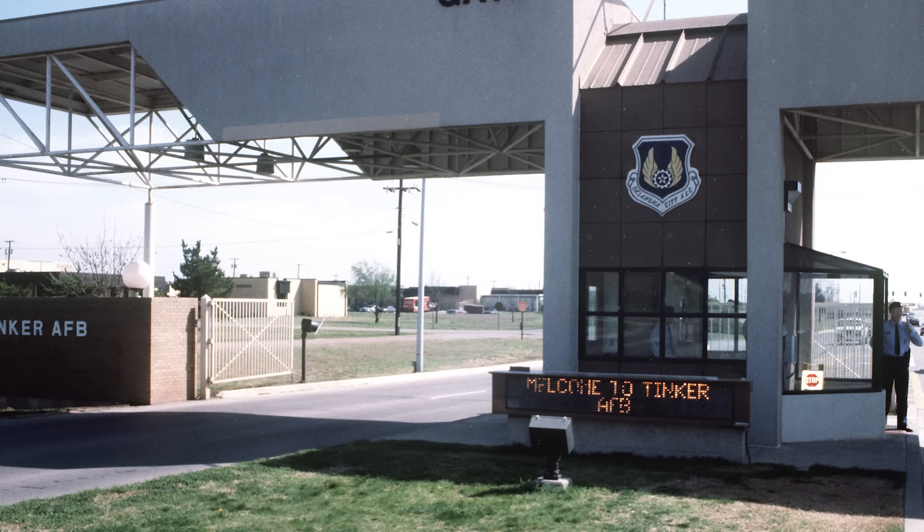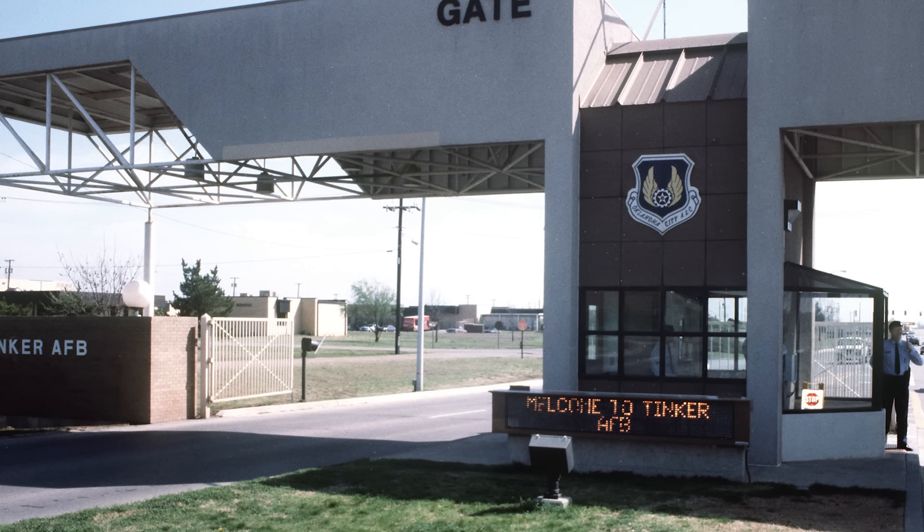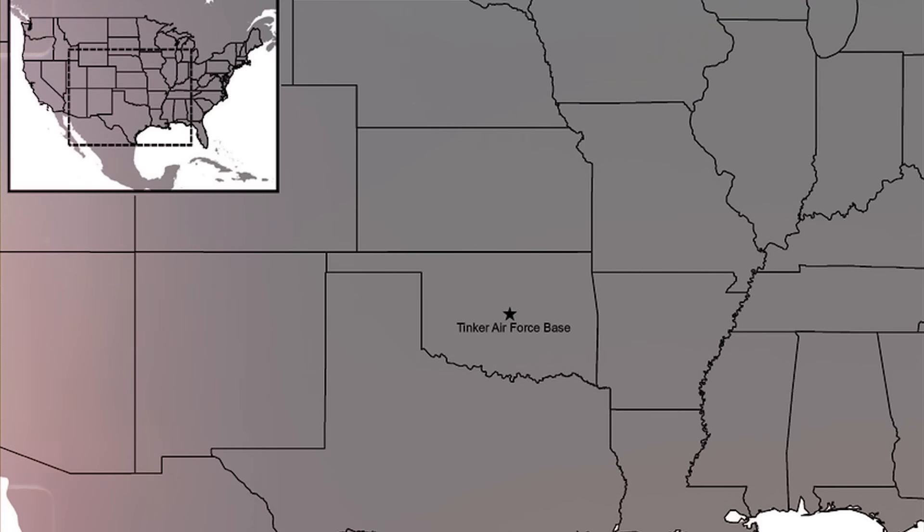The designated base was in Oklahoma. Located almost exactly in the middle of the United States, Tinker Air Force Base would allow the E-3 to reach all U.S. borders in minimal time. In addition, Tinker was home to the Oklahoma Air Logistics Center, which would allow for the round-the-clock maintenance required to keep the E-3s in optimum condition.